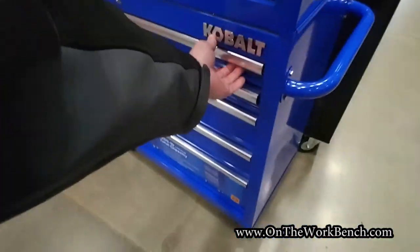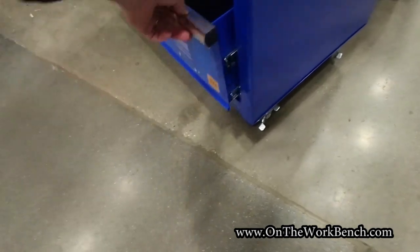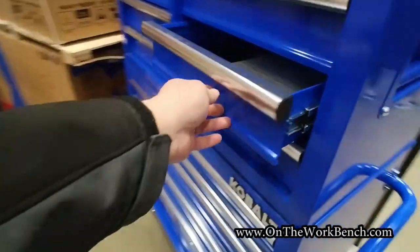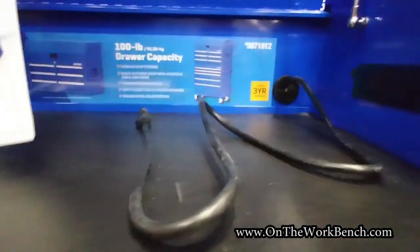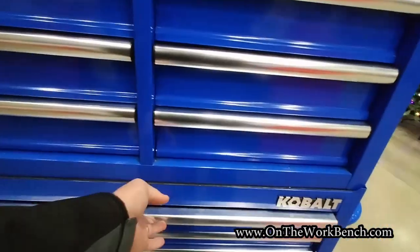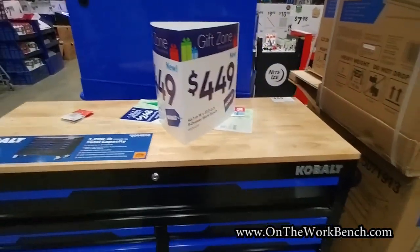Let's get the blue 36. Standard locks, power strip, 100-pound drawer capacity, single slides, soft-close drawers — not bad. $6.98, $4.49 for the mobile workbench.